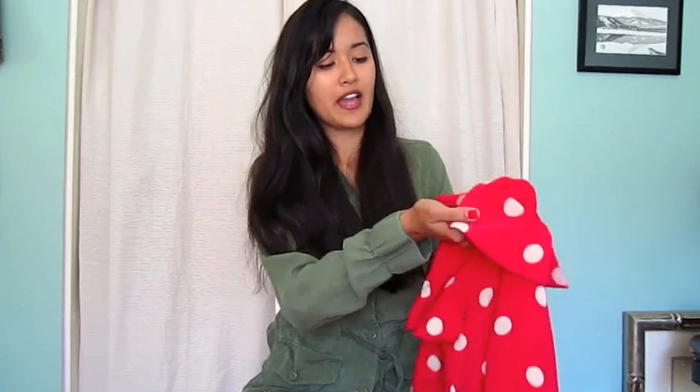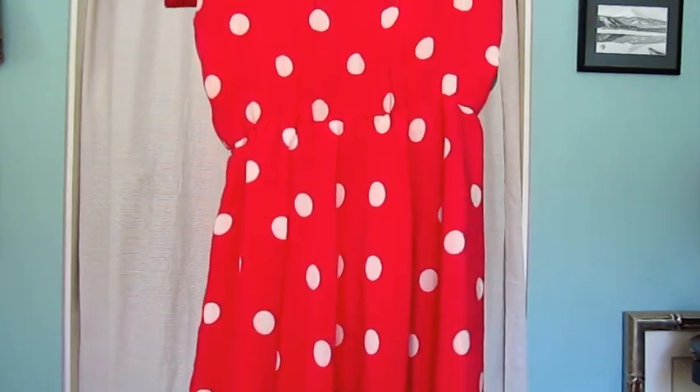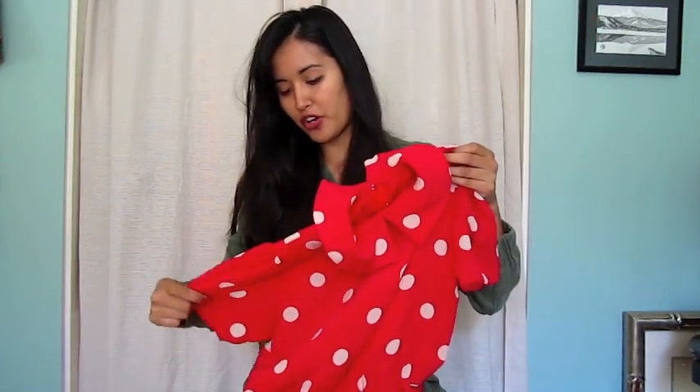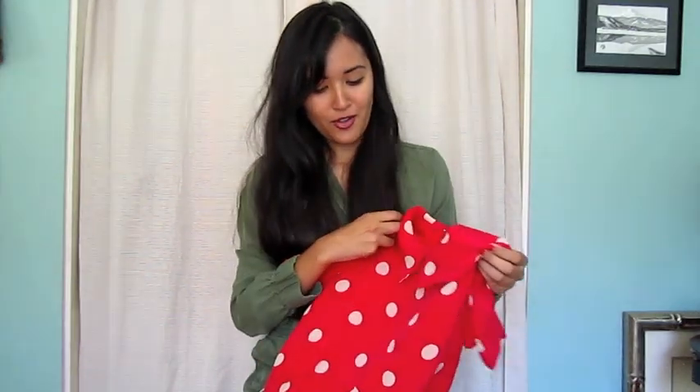I got this dress at Salvation Army in LA, and I think I paid $4 for it. It's this red silk polka dot dress that used to have long sleeves, but I had my grandma cut them for me. It might be a little too Minnie Mouse for some people, but I really like red and I love polka dots. I haven't worn it out yet, but I just can't wait — it really falls nicely, a little bit below the knee on me. I decided to wear that this summer.